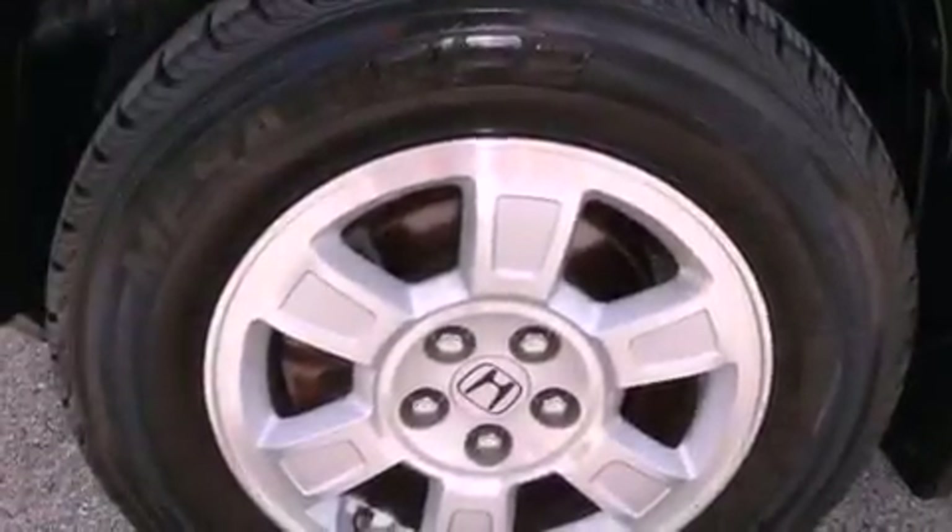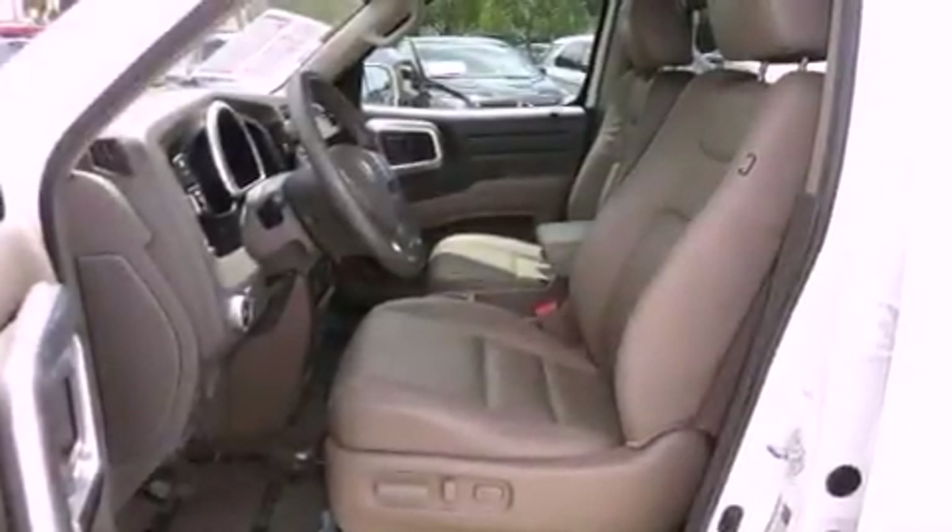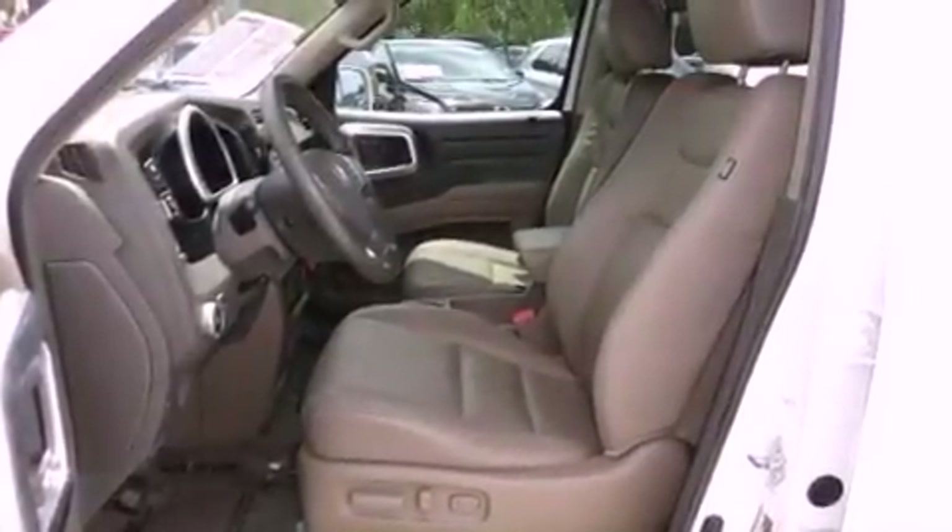An illuminated driver's side vanity mirror, privacy glass, stability control, steering wheel mounted controls, and this vehicle has less than 62,000 miles.